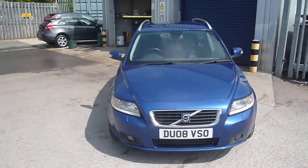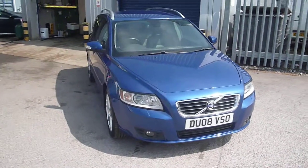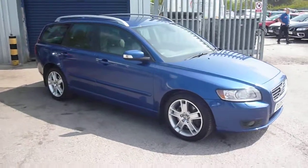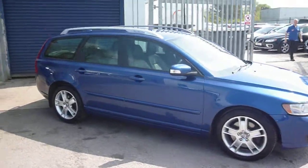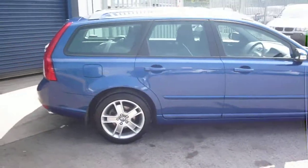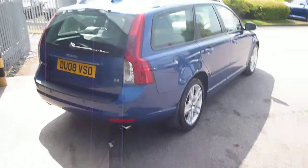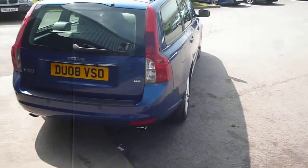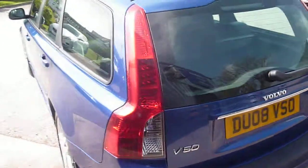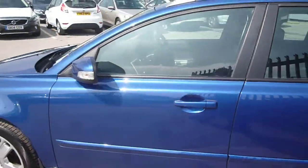Welcome back to Rybrook Dealer PX. This is a Volvo V50 D5 SE Luxe, DU08 VSO, located here at Rybrook Volvo in Chester. The vehicle is finished in brilliant blue metallic with off-black leather upholstery. It was registered in June 2008, has had two owners, and has done a little under 90,000 miles. The vehicle is in nice condition for its age and mileage.